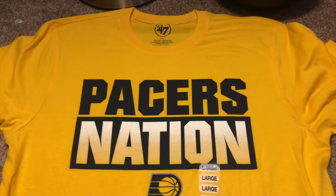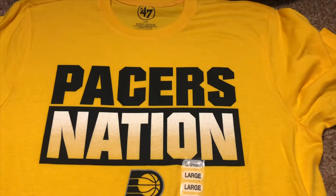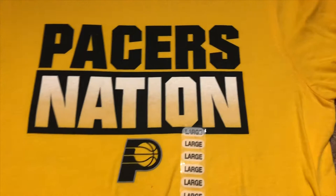They also did a raffle and I entered four times — for my grandma, me, my grandpa, and my mom. They called George Gordon, which is my grandfather, and I went up and got this shirt. It's a 47 brand large t-shirt that says Pacers Nation on it with the Pacers logo — a really nice yellow shirt that I'll actually wear.